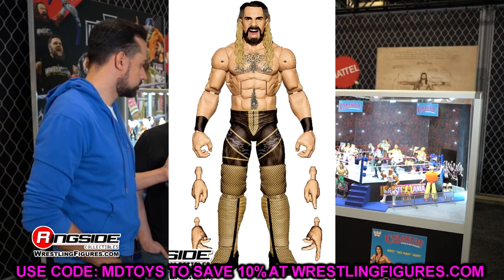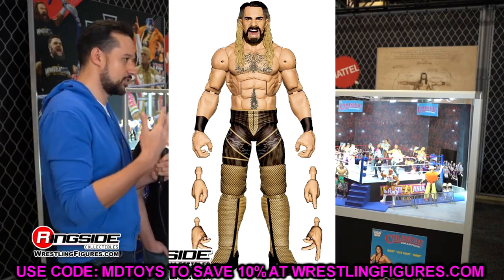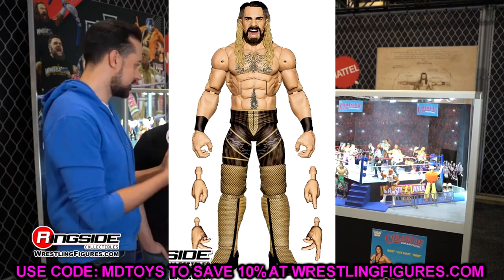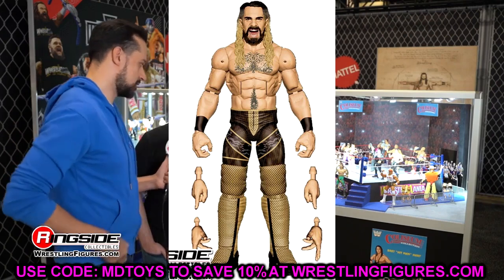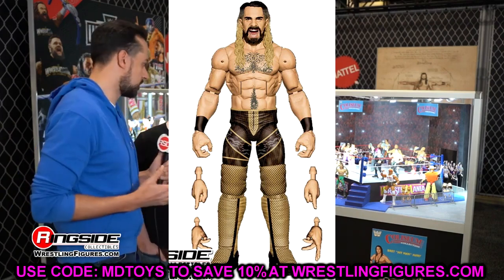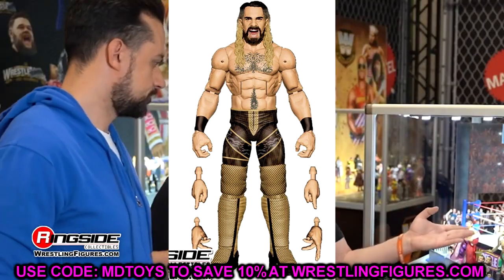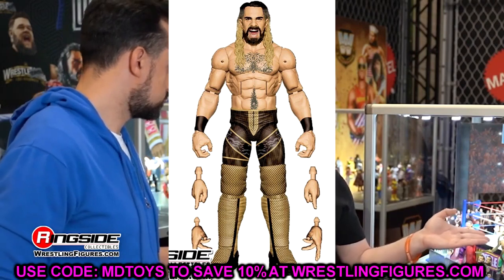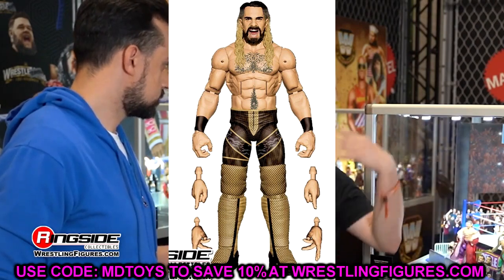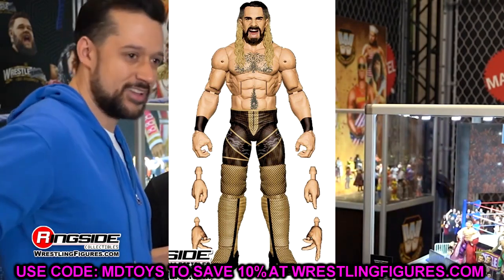Elite 112 Seth Rollins — another black and gold gear. This man has like 25 black and gold figures; the last several have been in black attire. There are so many colorful gears this man has worn and we keep getting black and gold. At least give us that mainly white gear with black and gold accents and the SR logo — that would have been much better. Apparently they're putting a blue and cheetah attire in the basics. A black and gold Seth Rollins should have been a basic, not an Elite.